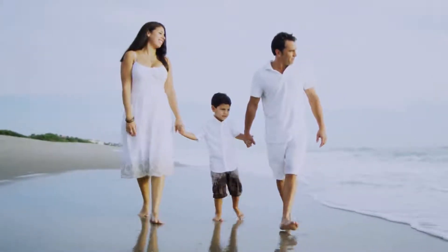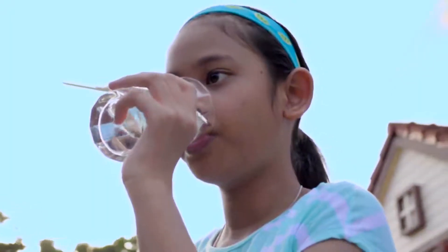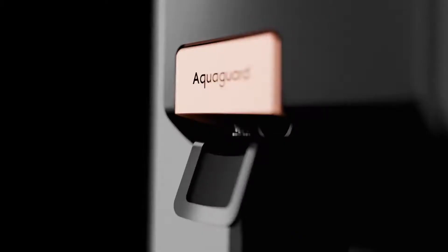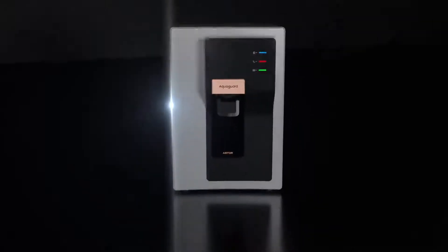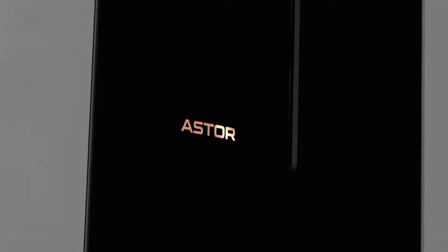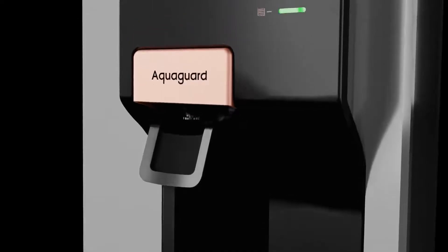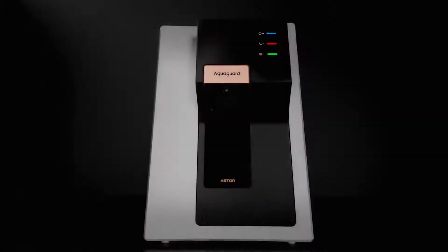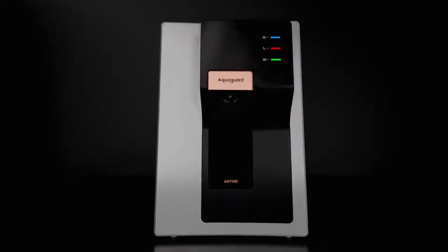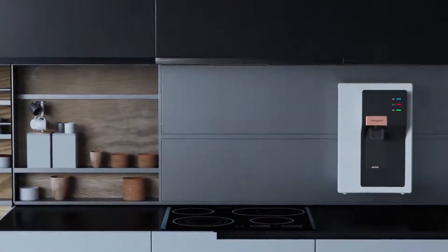The health of a family is of utmost importance to everyone and the quality of drinking water plays an integral part in it. With AquaGuard's latest offering, the all-new Aster with active copper technology, you can be rest assured of the quality of the water you drink. This product will definitely make for a great addition to your kitchen. Here's how.